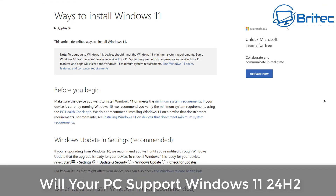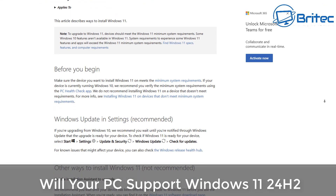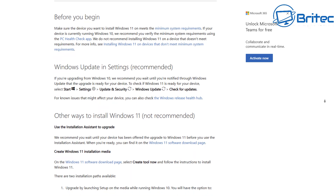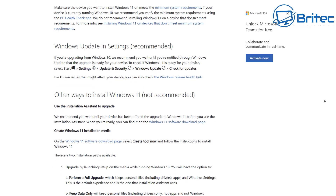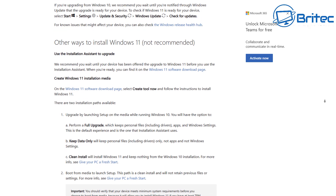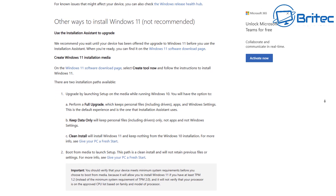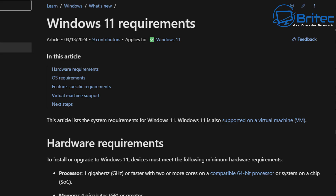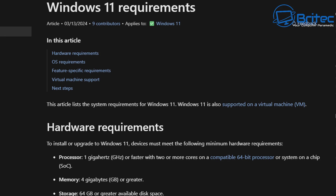Will your PC support Windows 11 24H2? There are different ways to install Windows 11. The recommended way, shown in Windows Update settings, is for people with supported hardware. There are other ways to install Windows 11 that are not recommended. There used to be a registry edit that Microsoft documented, but they have now removed that from their website. They are not encouraging you to install Windows 11 on unsupported hardware.